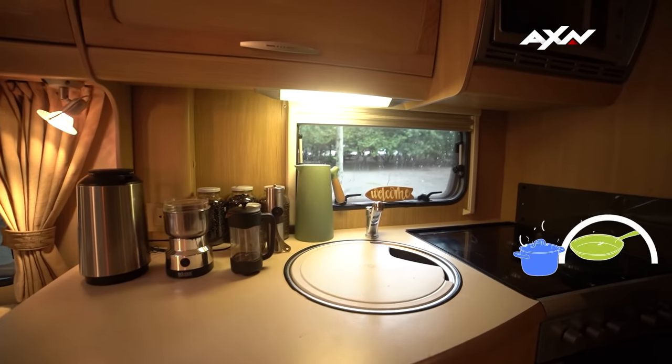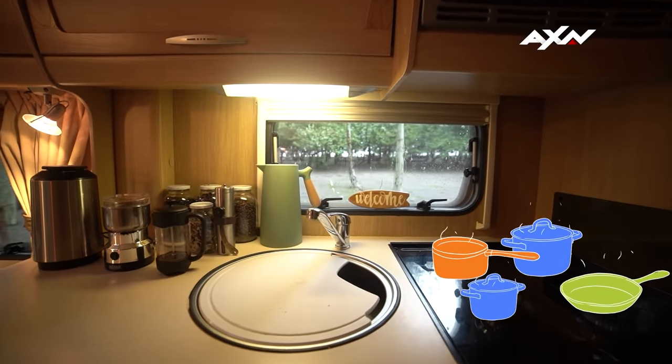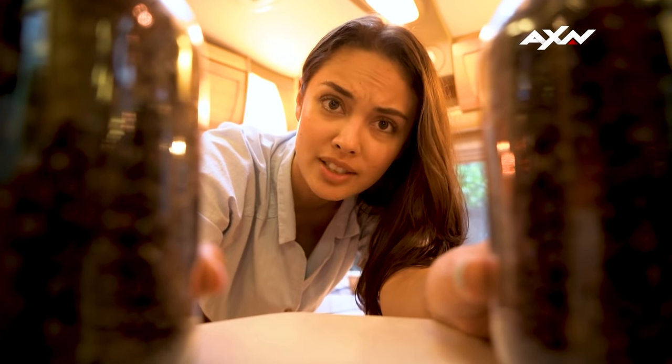Over here behind me is the cooking area. There is a stove with four burners so you can just cook to your heart's content. And of course, we need a coffee corner — to make coffee!